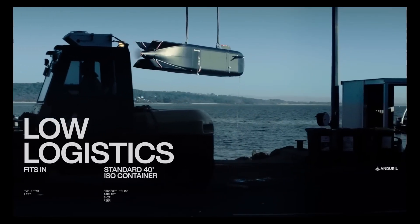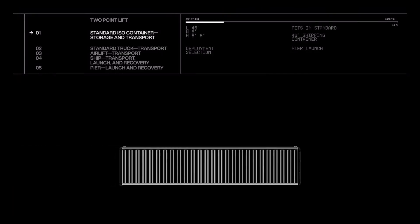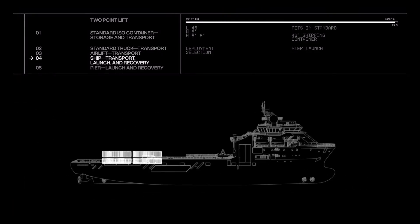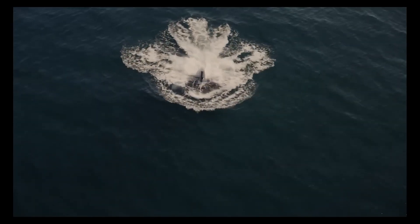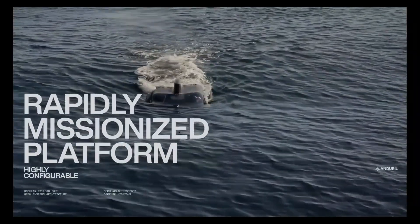Powered by an all-electric drivetrain, Dive XL can operate underwater for extended periods without surfacing, enhancing both stealth and operational flexibility. Its compact design enables easy transportation and deployment from various platforms, including ships and piers. Dive XL is setting new standards in maritime autonomy, offering unmatched versatility and endurance for both defense and commercial applications.